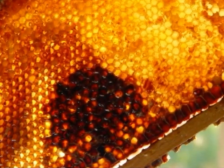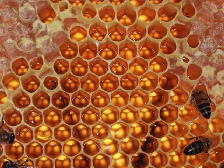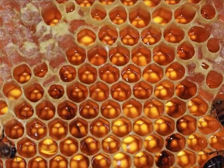Honey is a complex substance bees make after gathering the nectar and sweet deposits from plants and trees. Worker bees produce the shape of a honeycomb out of wax, then store the honey in the honeycomb as a food source for the colony.